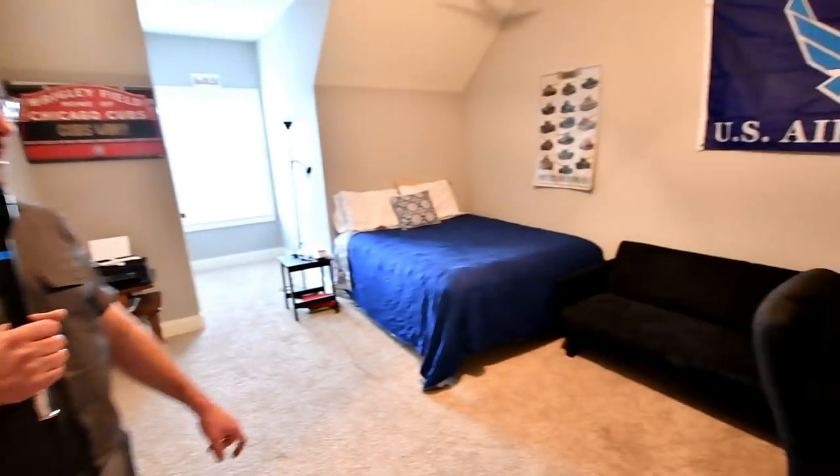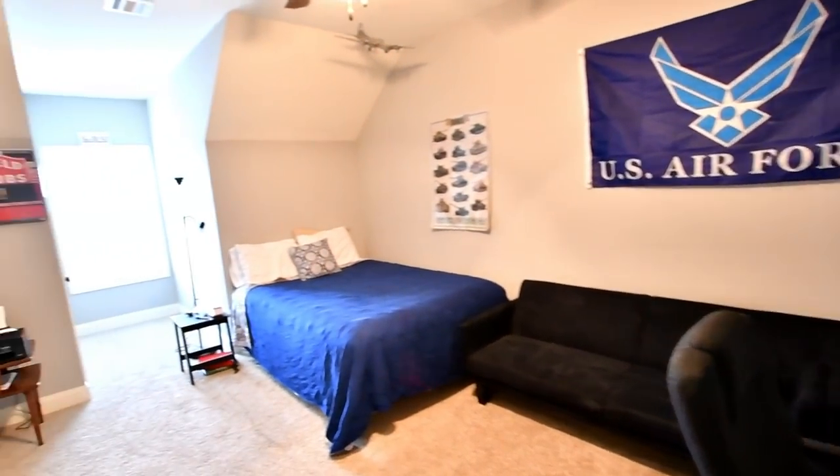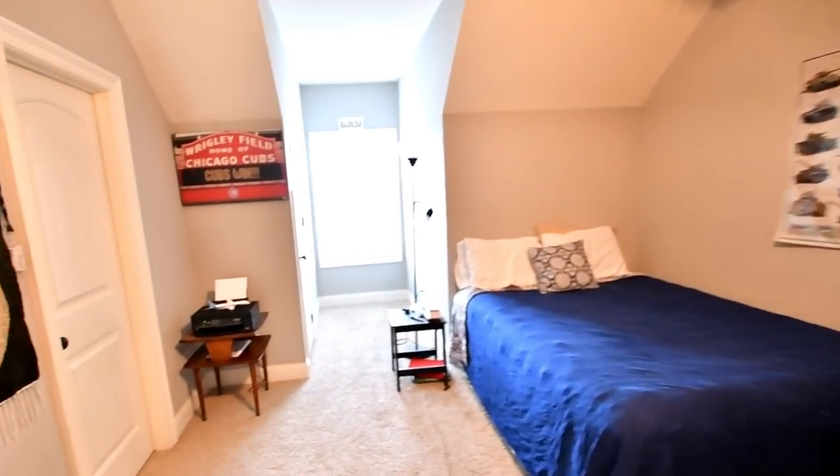Let's go check out the upstairs. Here's the fourth bedroom upstairs — it's a nice little quiet area with plenty of room. And it also has the third bathroom.